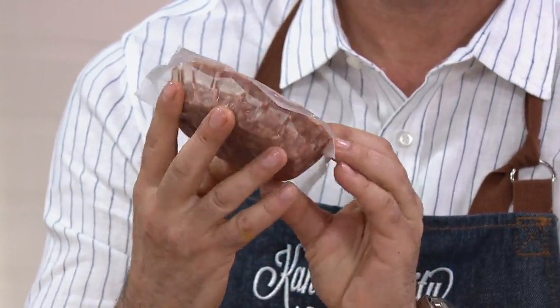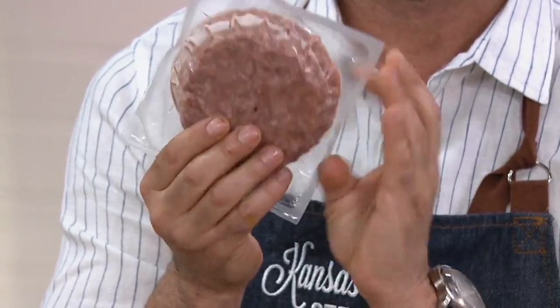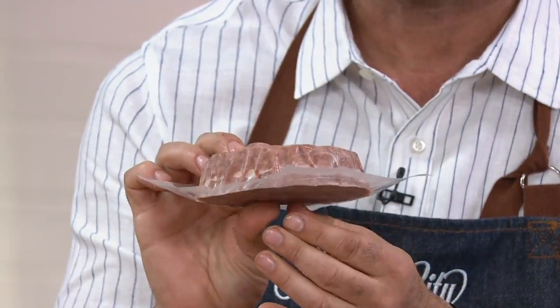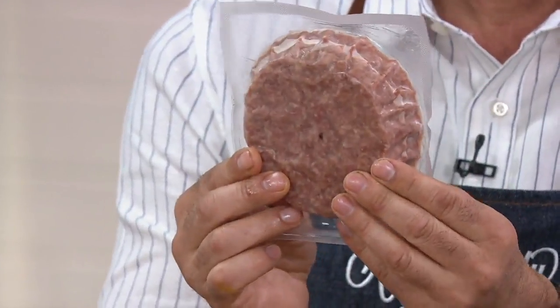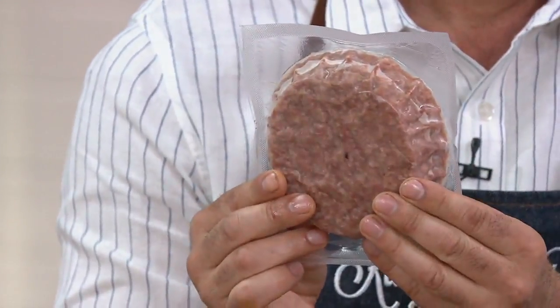This is how they come — two to a pack. You can run these under cold water for 30 to 40 minutes and they're ready to go, put them in your refrigerator for 24 hours, or cook them from frozen. That easy.